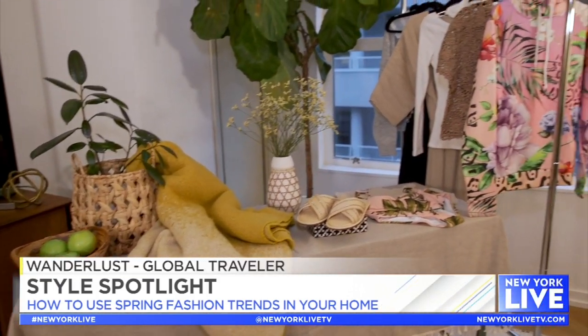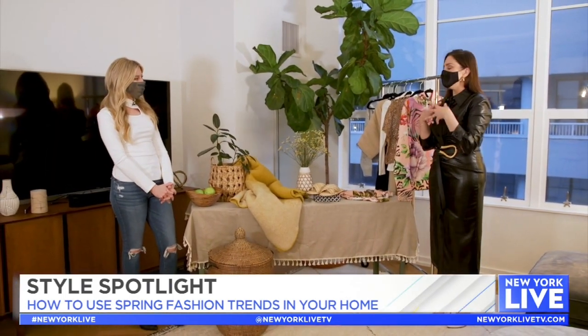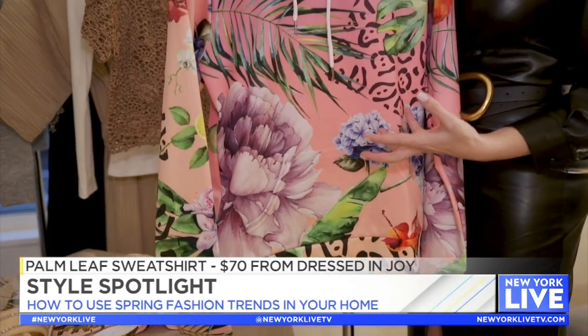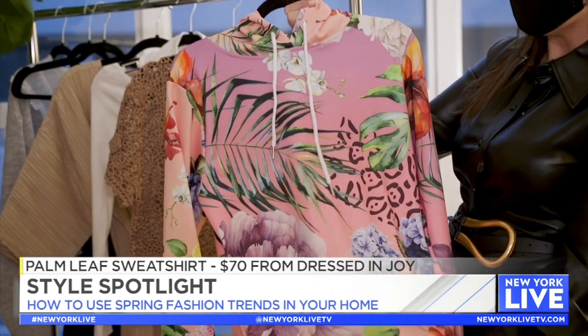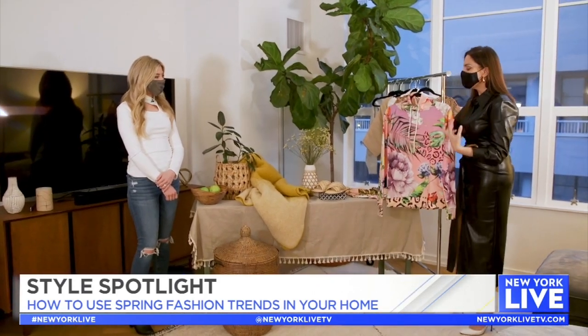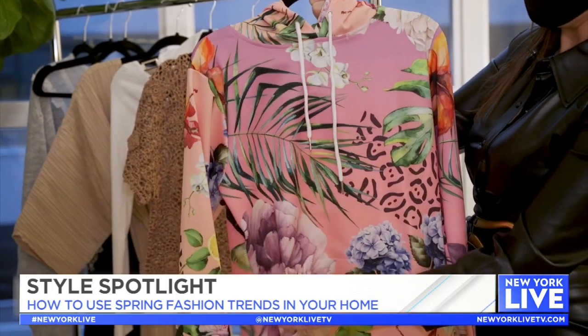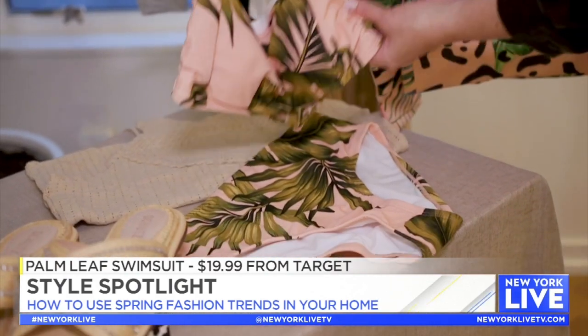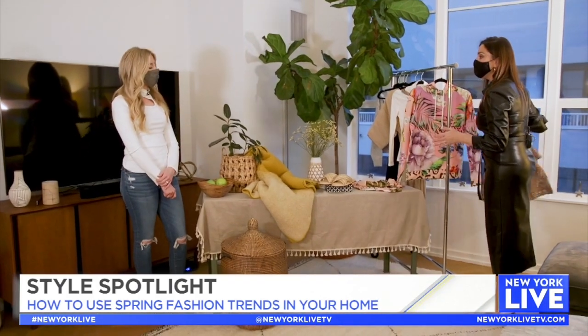Next up we are talking global traveler, which is a little bit sad but happy that we can do it this way since we can't actually be global travelers. Everybody is living for the day that we can travel again, and designers absolutely still have wanderlust in their collections for spring 2021. Starting off with clothing, love this piece — it's from a female-owned brand called Dressed in Joy. It's taking your athleisure wear but instead of tie-dye, it's this amazing, more exotic print. Love the palms, love the florals. This is a great little set from Target — once again the whole palm idea — but also thinking about new textures, thinking about crochet.